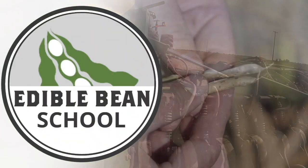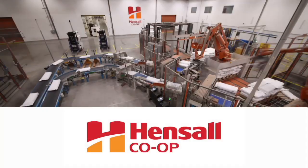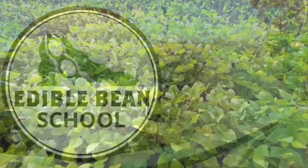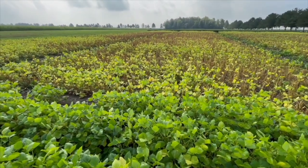The Edible Bean School on RealAgriculture.com is brought to you by Hensel Co-op. I'm Bernard Taub and welcome to the Edible Bean School. Today I'm down at the Huron Research Station catching up with University of Guelph researcher Chris Jiller.